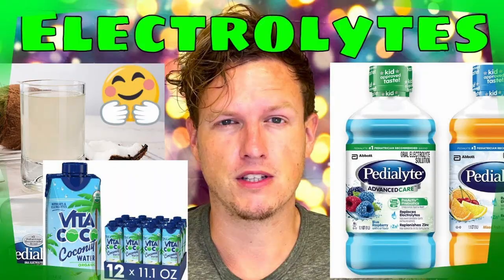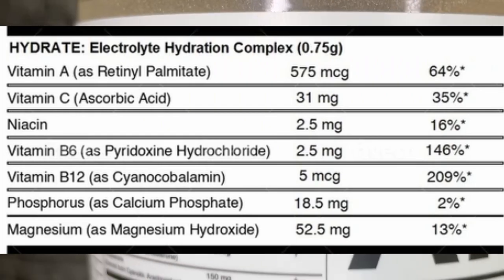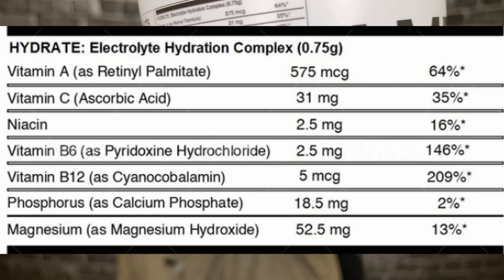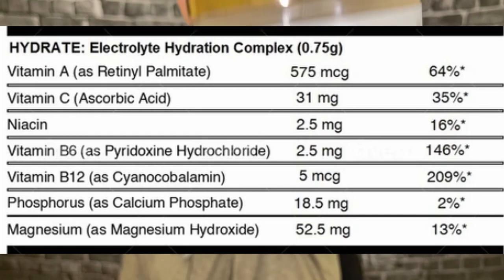They also have a hydration mix. I'm really, really big on electrolytes — I think anybody who drinks a lot or exercises a lot should have electrolytes on hand at all times. If I ever feel like I'm having a weird heartbeat or my body's not feeling good, electrolytes are one of the first things I want. I am a little bit confused though, because it says 0.75 milligrams — which would be 750 milligrams — but looking at the electrolytes listed below, that's only about 75 milligrams. I really wish they had some potassium in there.